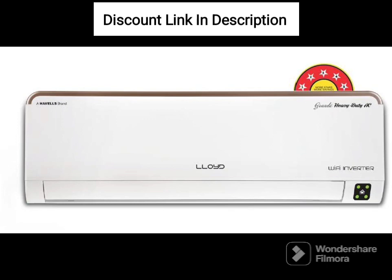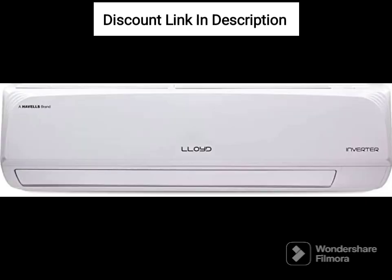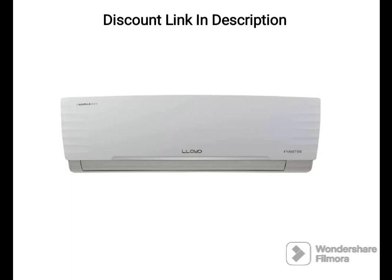Antiviral Plus PM2.5 Filter. This AC comes with an antiviral and PM2.5 filter, which helps in removing harmful pollutants and allergens from the air, ensuring clean and healthy air inside the room.